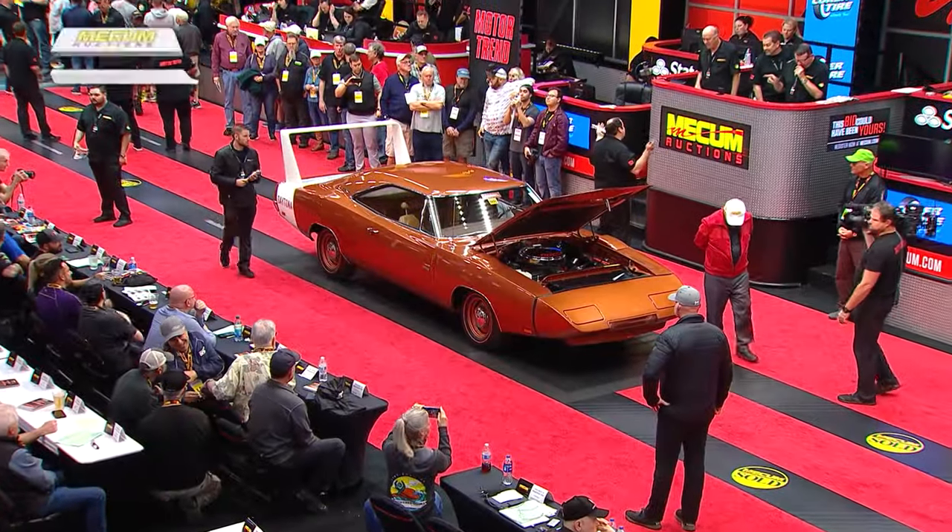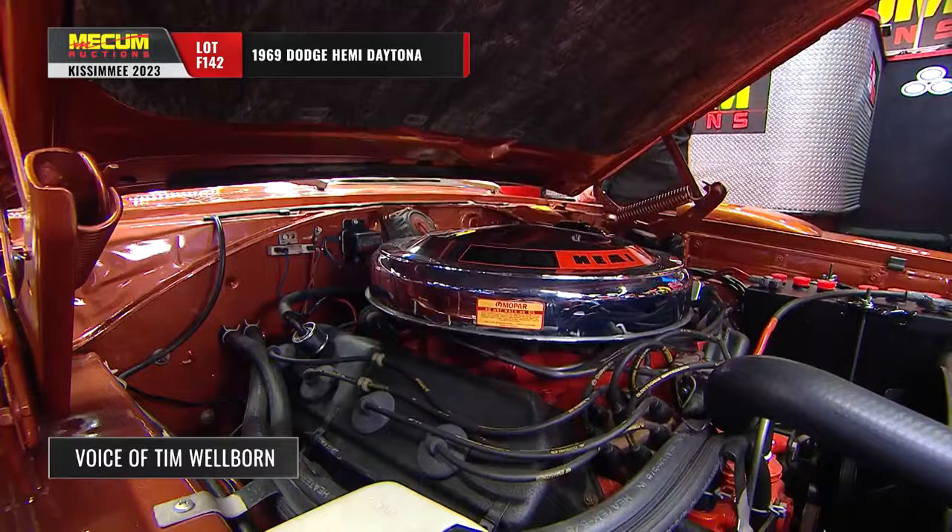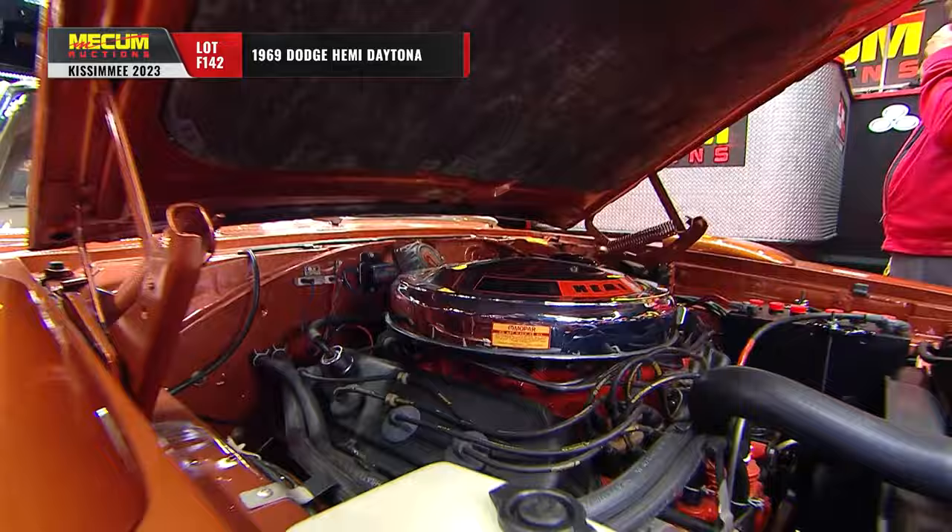Coming up next on the block here at Mecham Kissimmee, a car that everyone has been anticipating: a 1969 Dodge Hemi Daytona. This is the finest Daytona on the face of the planet, as far as I'm concerned. Top of the heat — Hemi, four-speed. Give us some backstory on this car, the mileage and the condition.